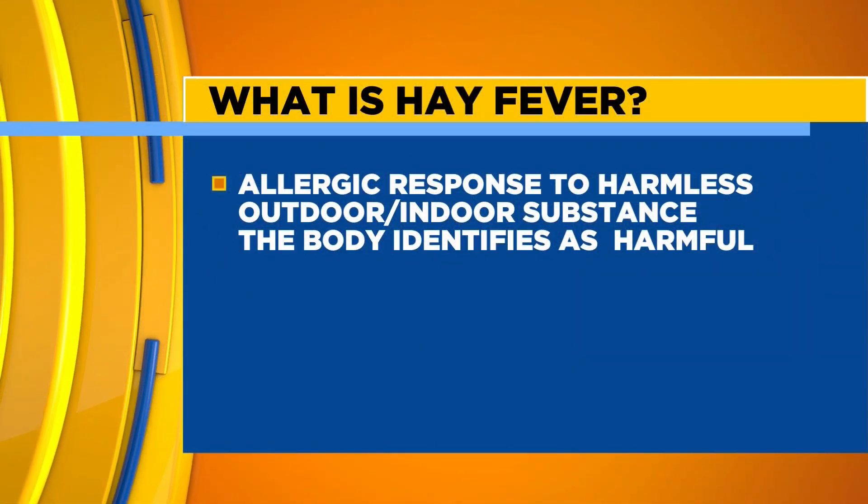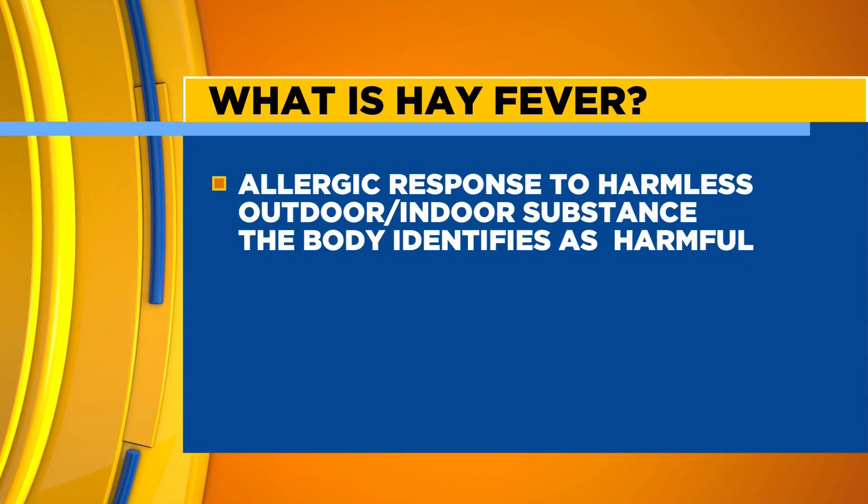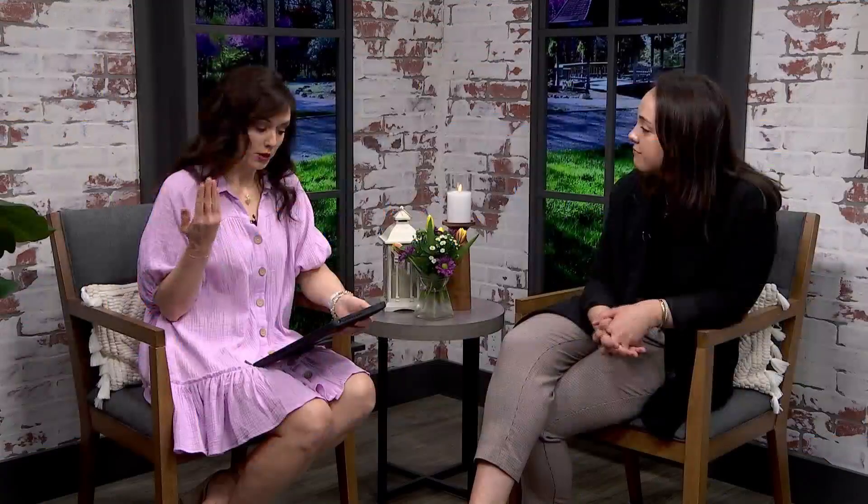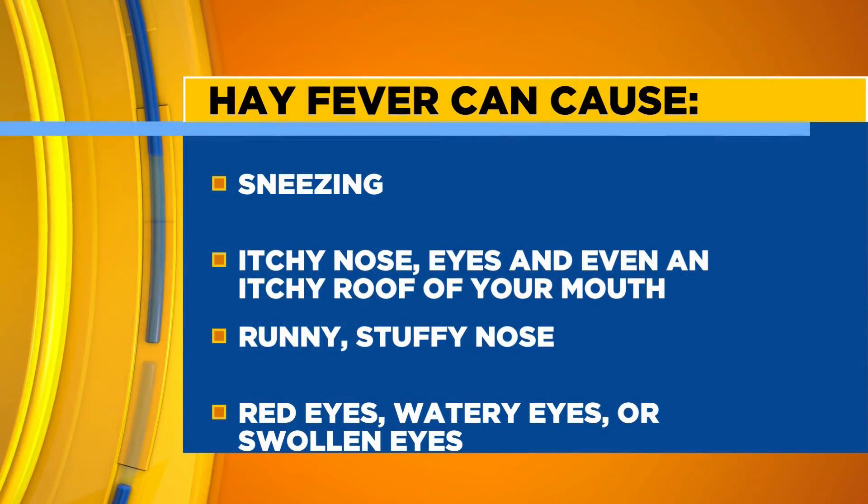You hear a lot of people say they have hay fever, they're suffering from hay fever. What is hay fever? Hay fever is really just our bodies having the allergic reaction — it's our immune systems attacking those things that it sees as a foreign object. Hay fever is just the symptoms that come with that: the sneezing, the itchy nose, eyes, even an itchy roof of your mouth.